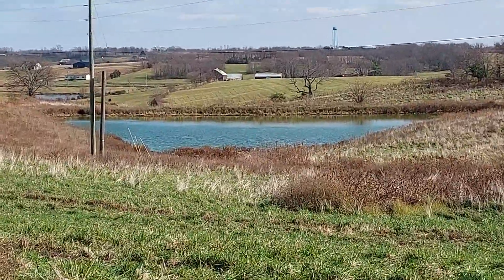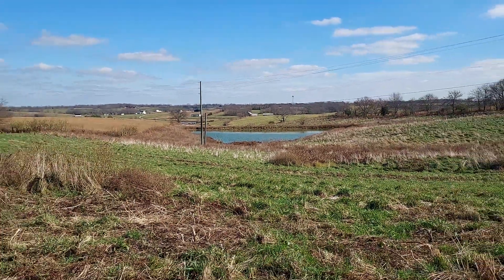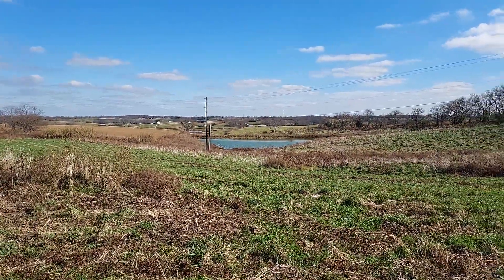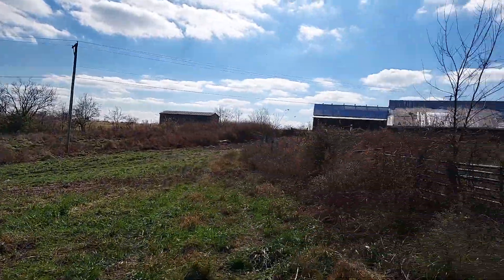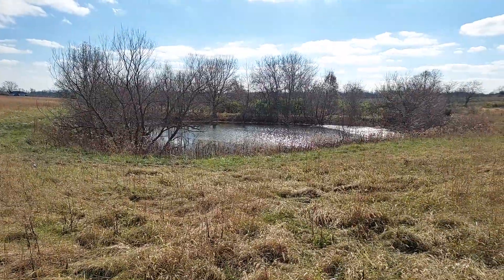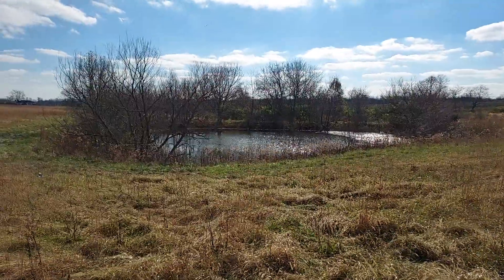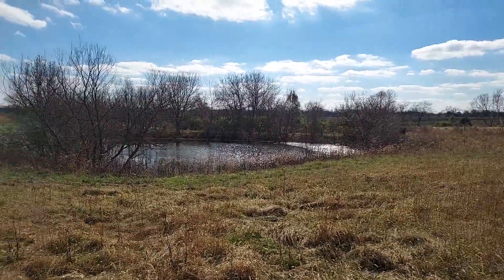Good water on the property — three main ponds. One of the smaller ponds is just a little frog pond, maybe a little duck hole, especially if they plant crops around it.